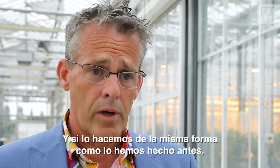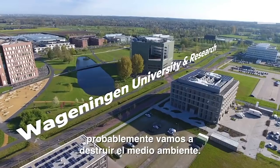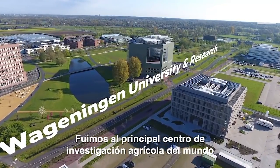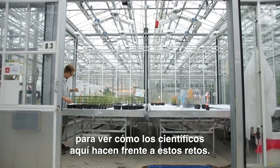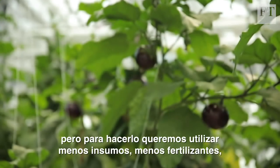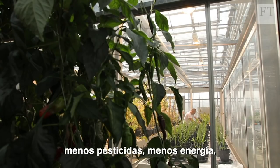And if we do it in the same way we did before, then we probably will destroy the environment. We came to the world's leading facility for agricultural research to see how scientists here are facing up to these challenges. We tend to say we want to produce more in order to feed the world, but we want to do it with less inputs — less fertilizer, less pesticides, less energy and so on.